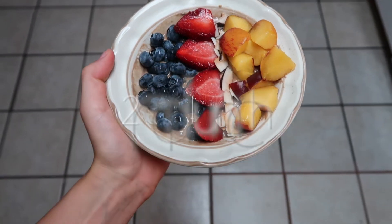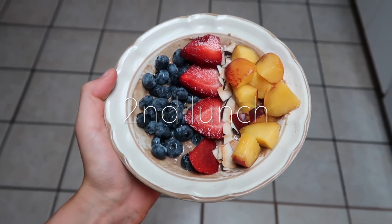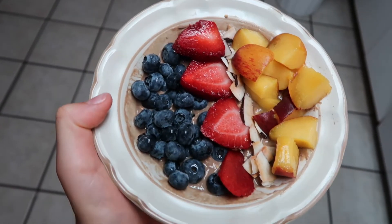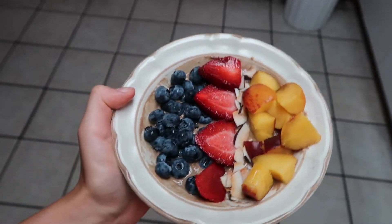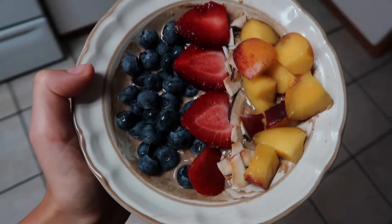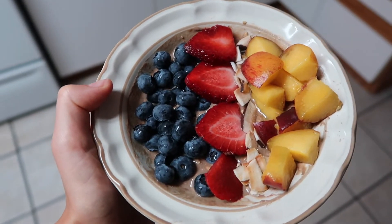So now I'm having a little snack — it's oatmeal with Vega chocolate protein powder and peaches, coconut, strawberries, and blueberries. This is basically kind of my lunch because the smoothie wasn't really my lunch.